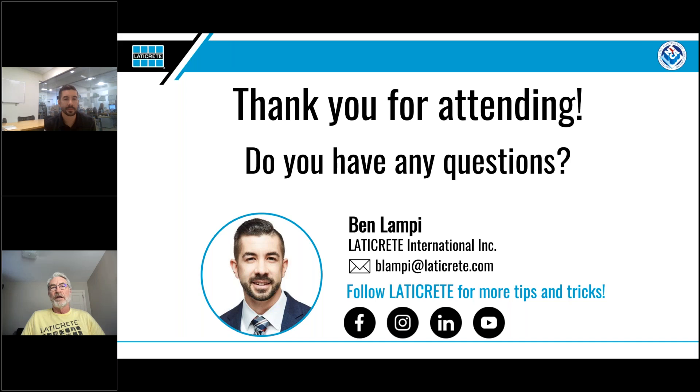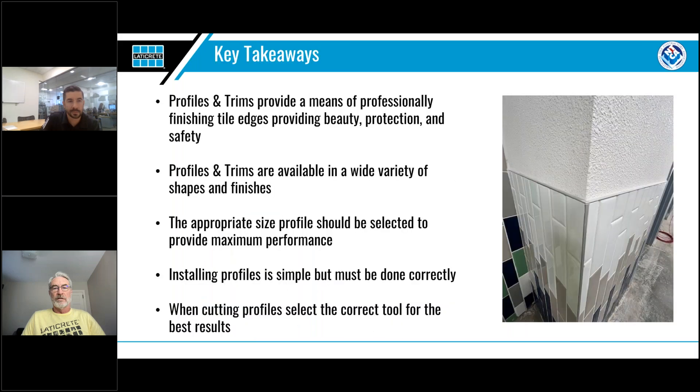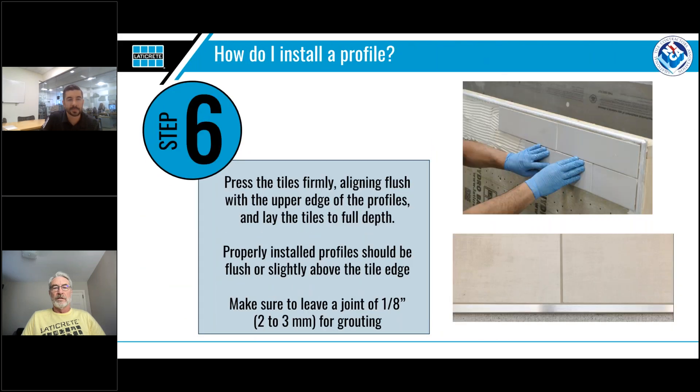Can you go back to step six? One of our technical people here at NTCA wanted to comment that you don't trowel thinset the long way of the tile — you go the short way. So just so anyone who saw that knows, we would want to be troweling up and down in that situation instead of left to right.